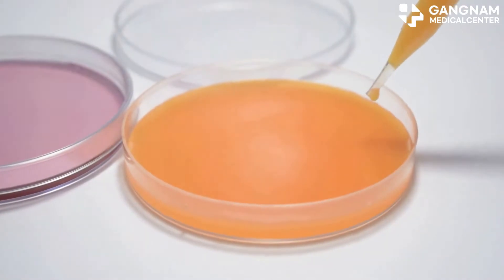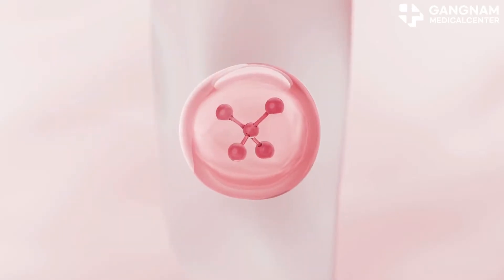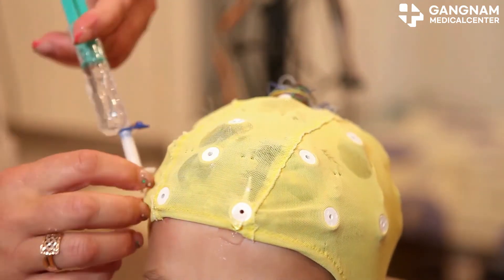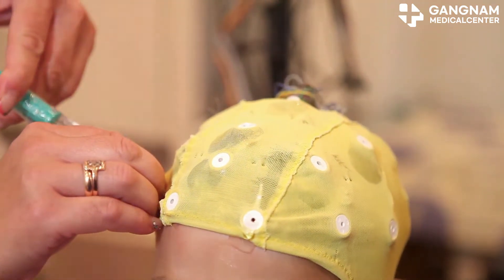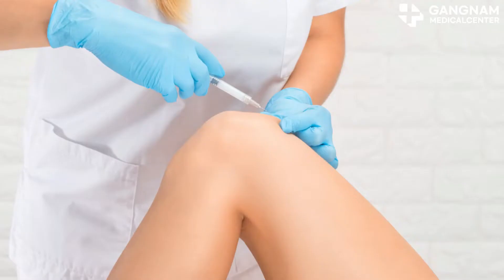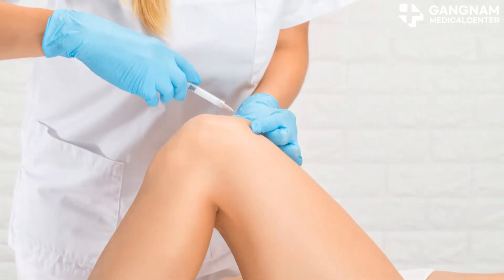Fibroblast regulation is another biggie. Keloids happen due to hyperactive fibroblasts producing too much collagen. Exosomes help normalize collagen production by tweaking the fibroblast's functions. They balance the signaling pathways, ensuring healthy collagen synthesis and preventing those pesky keloids.